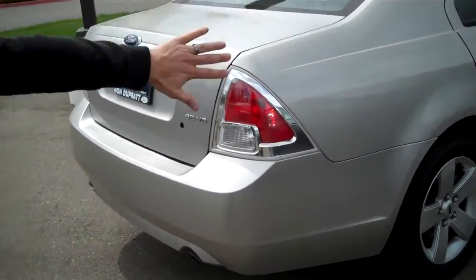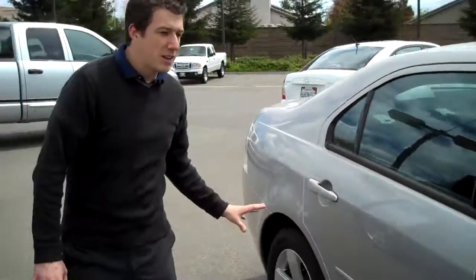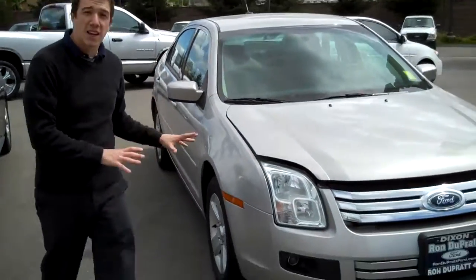As you can see, great lines for the Ford Fusion. No major dents or dings on this one. Very clean. New tires, and this one is just immaculate.